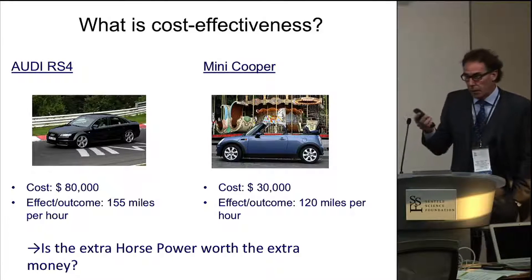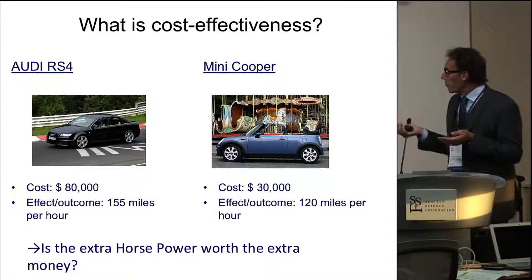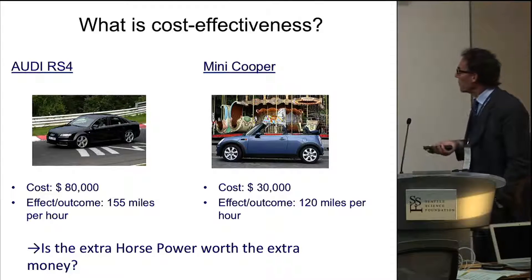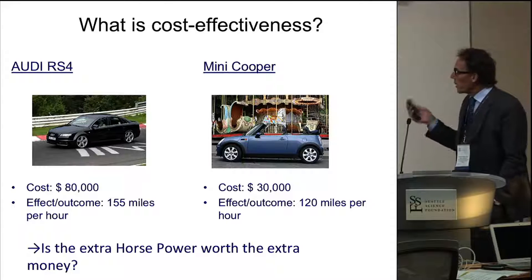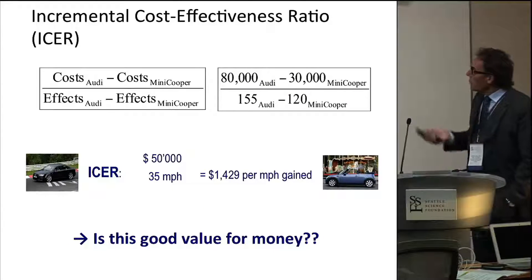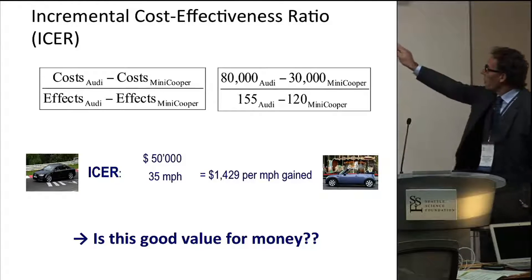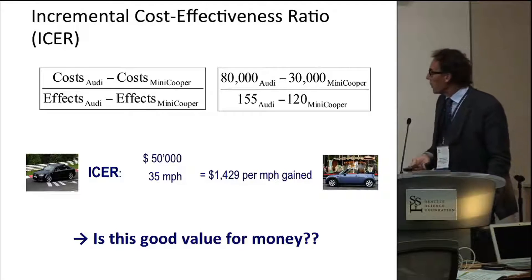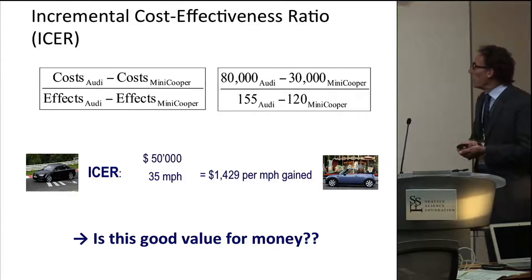For those who don't know a lot about economic analysis, you can do what's called an incremental cost-effectiveness ratio. I probably should have used a Tesla and a Ferrari for you Americans, but we'll stick with the Canadian routine. If your outcome is horsepower and you want to know if the extra miles per hour are worth it, you compare two cars — say an Audi versus a Mini Cooper — look at the cost difference and the maximum speed difference. If you want to pay almost $1,500 for each mile-per-hour gain, you've got an idea of what the cost is for that particular thing. So is that good value for your money?